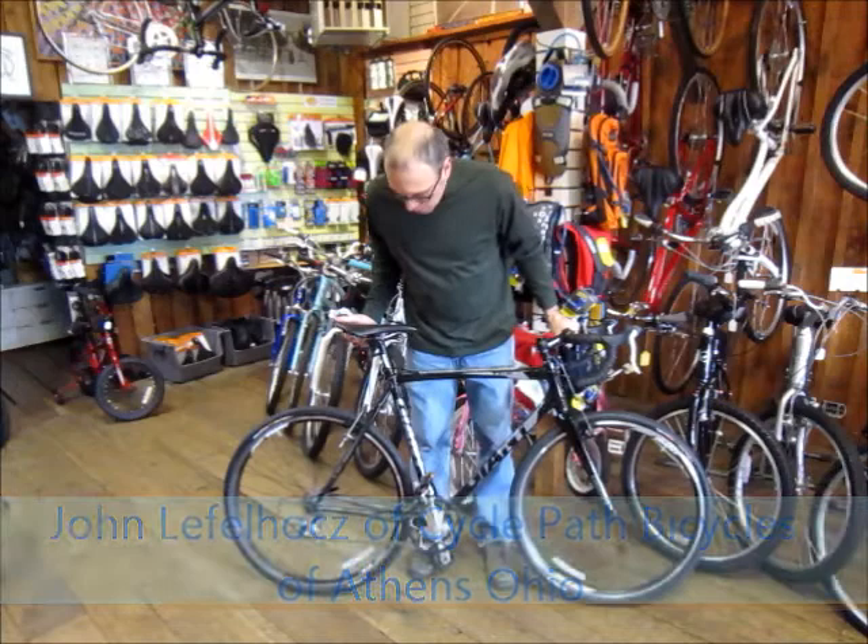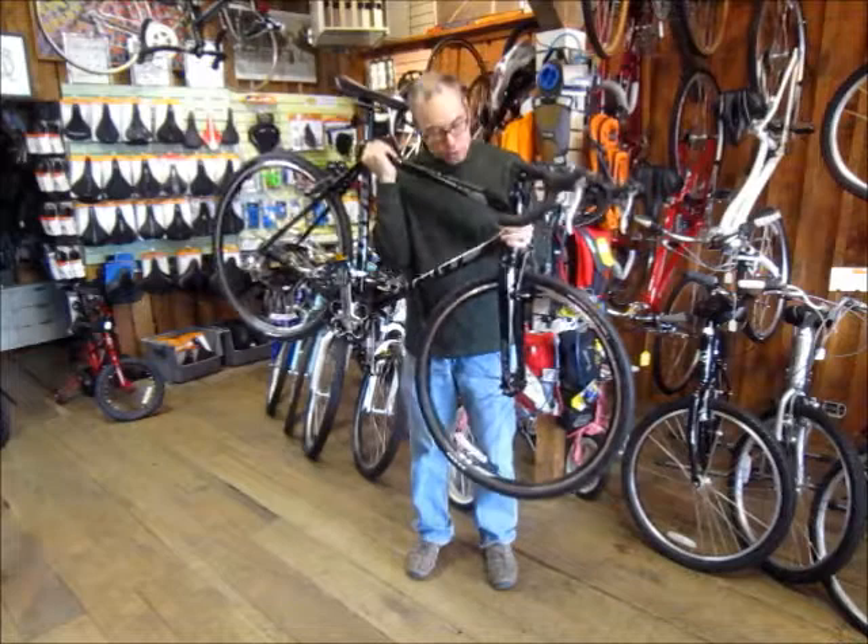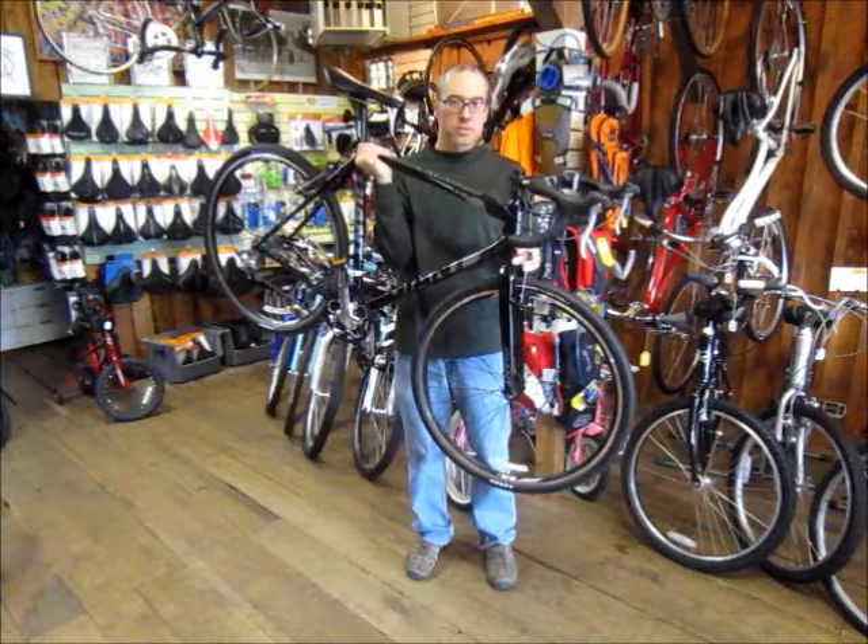This is John from CyclePath Bicycles of Athens, Ohio, and this is the 2012 Giant TCX2. The Giant TCX2 features an aluminum frame that is nice and lightweight, which makes it easy to shoulder. It features an oversized head tube with the oversized headset bearing down at the bottom, so it is very easy to handle in all types of conditions.